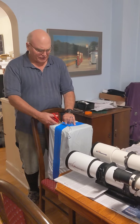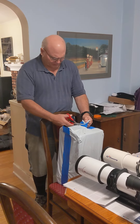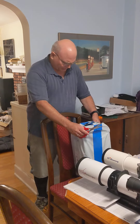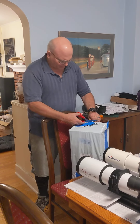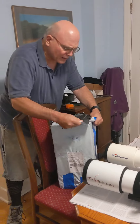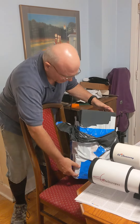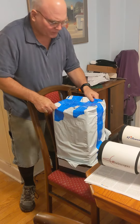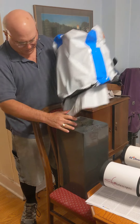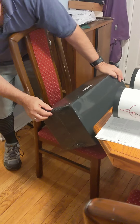We're here to unbox a telescope which has arrived, made by a company called SV Bony. This is the great unveiling. We have quite a bit of plastic here, which is a good thing since it was raining when it arrived. There's a little bit of moisture there but nothing serious.